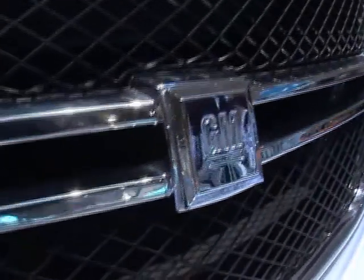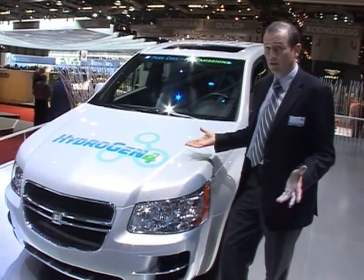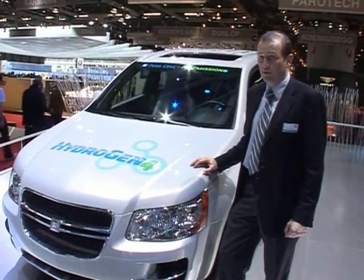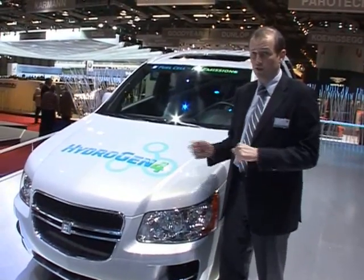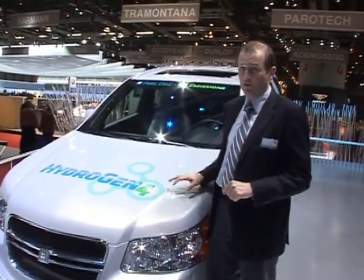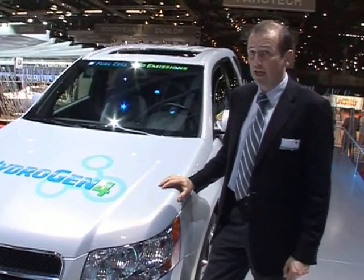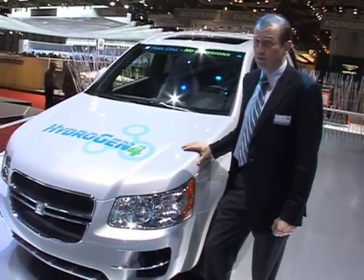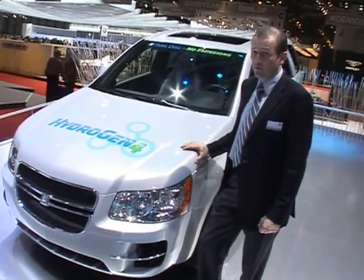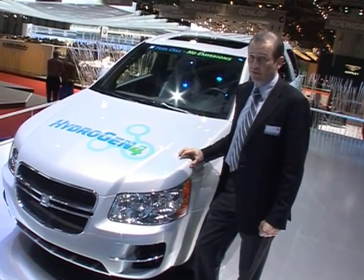Now this is the Hydrogen 4, our current generation fuel cell vehicle. What's new about the Hydrogen 4 is that we have now taken fuel cell cars out of our labs and onto the roads. There will be more than a hundred vehicles of this type deployed worldwide, given to ordinary customers, and ten of those vehicles will be deployed under the umbrella of the Clean Energy Partnership, a demonstration project running in Berlin.